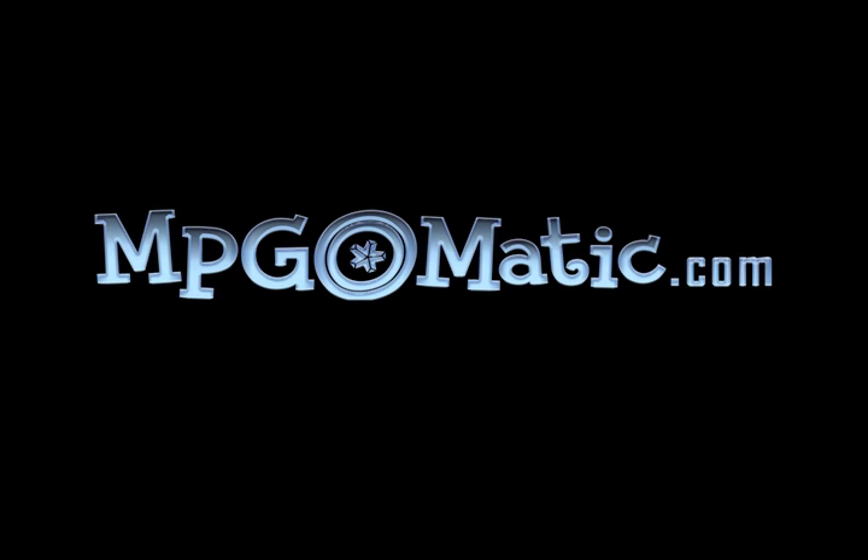For more reports and reviews, come to mpgomatic.com, where mileage matters.